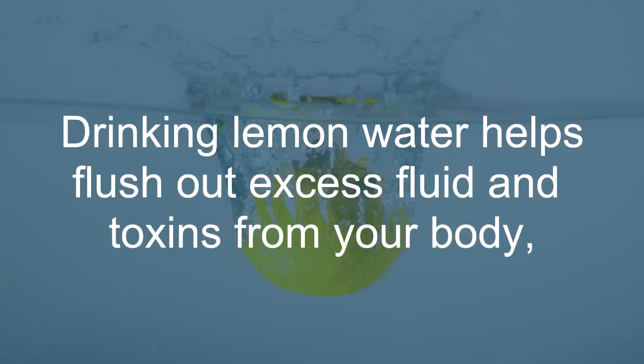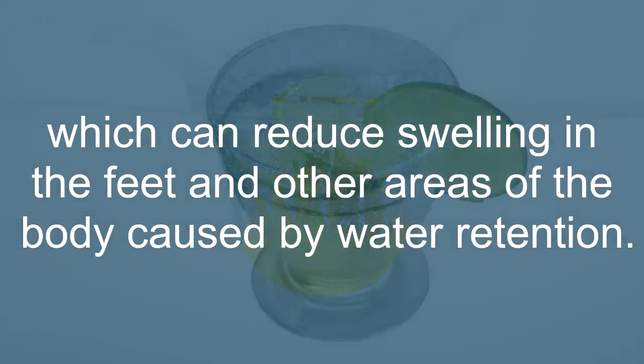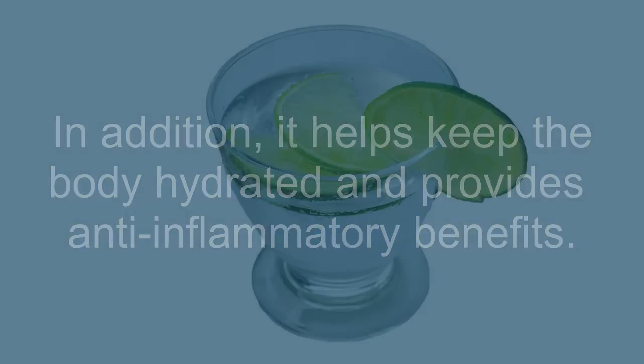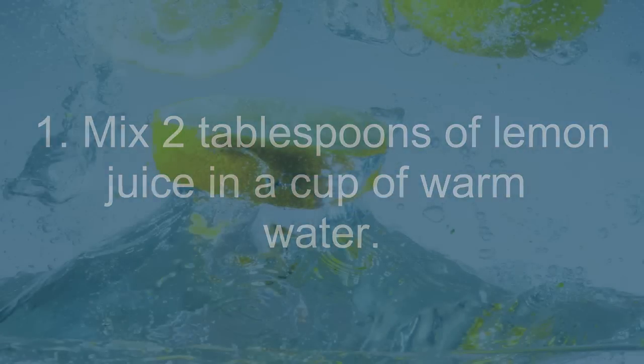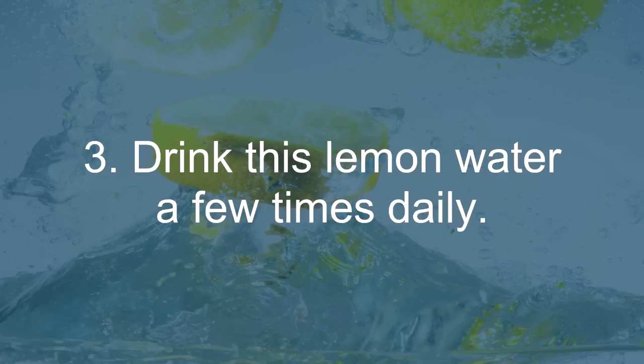Lemon Water: Drinking lemon water helps flush out excess fluid and toxins from your body, which can reduce swelling in the feet and other areas of the body caused by water retention. In addition, it helps keep the body hydrated and provides anti-inflammatory benefits. Mix 2 tablespoons of lemon juice in a cup of warm water. Sweeten it with a little raw honey. Drink this lemon water a few times daily.